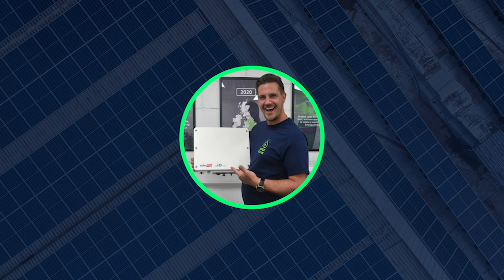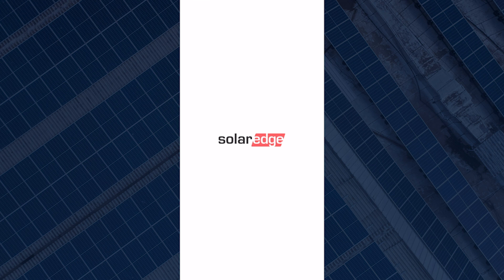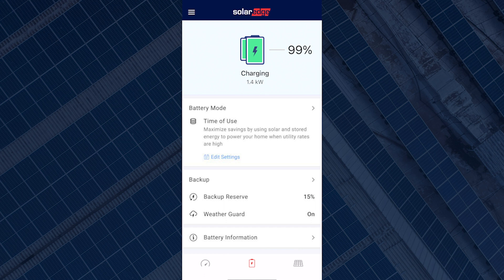So the first thing you want to do is make sure your app is up to date. The new update might not be available to everyone yet. If you open the mySolarEdge app and tap the battery icon located at the bottom of the screen or the battery on your diagram, you should see the following options: battery mode, backup reserve, and battery information.